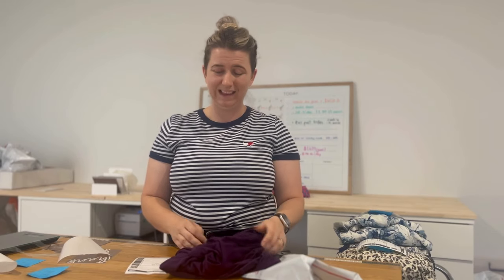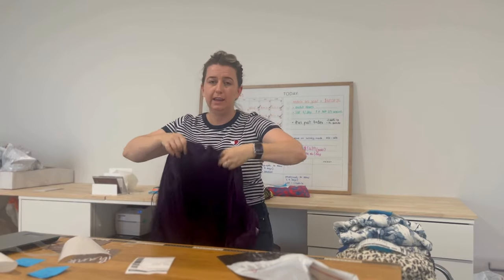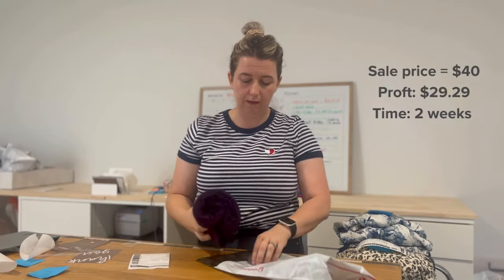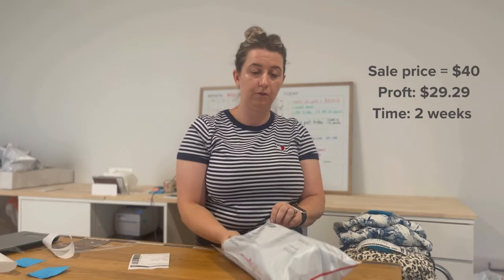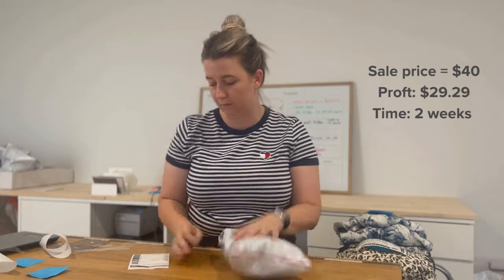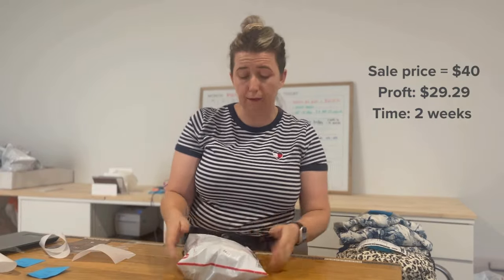I'm so happy this one is going out of my store — it only took two weeks to sell, but I didn't check it over all that well when I purchased it. It's a Dog Star drape cardigan-style top, but it has a few imperfections which I listed. I ended up selling it for $40 and got a profit of $29.29 — pretty good given its condition. I am a little worried the buyer might complain, though I'm hoping they looked at all the photos and description and don't request a return.